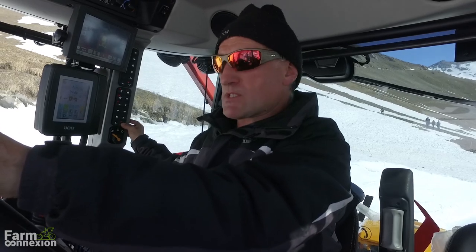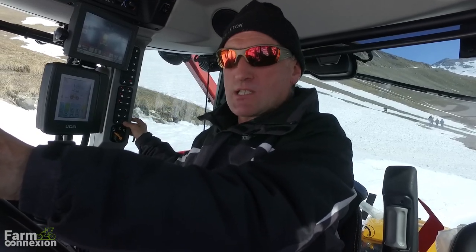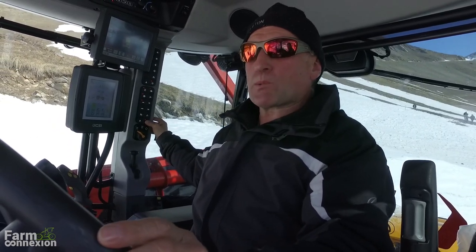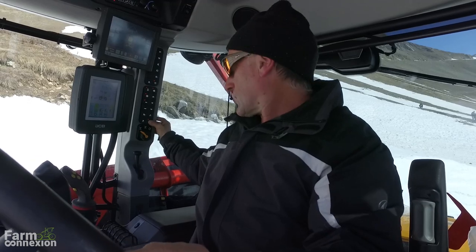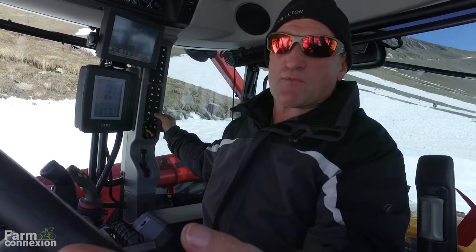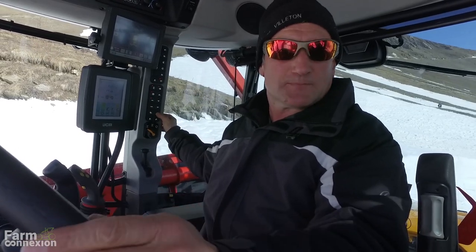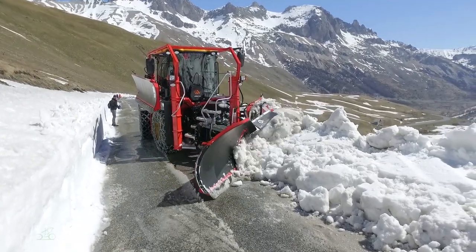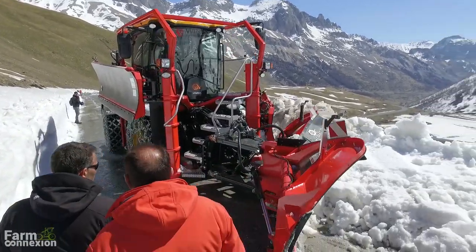Il y a aussi la question du poids. Le Xerion est lourd, c'est un gros porteur, un gros pousseur. Celui-là est moins lourd — il fait 10 tonnes de moins — donc il est plus adapté à certaines routes. Vu l'équipement qu'il a, le confort et les capacités en chevaux, il équivaut au Xerion mais en plus petit. C'était un modèle qui manquait par rapport au Xerion : il est complémentaire à l'Xerion.